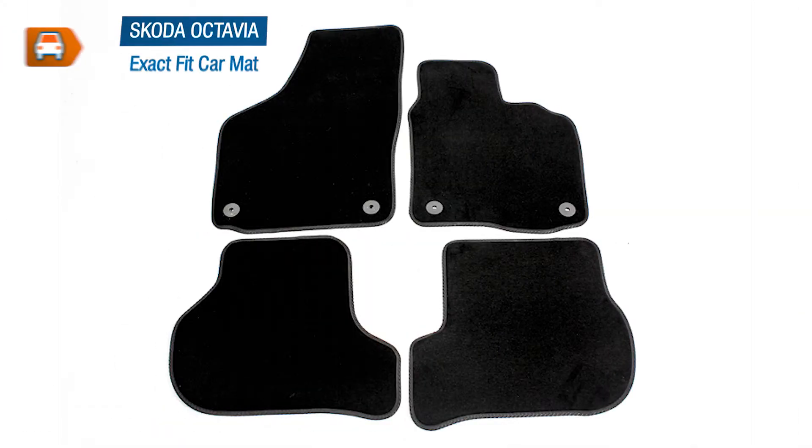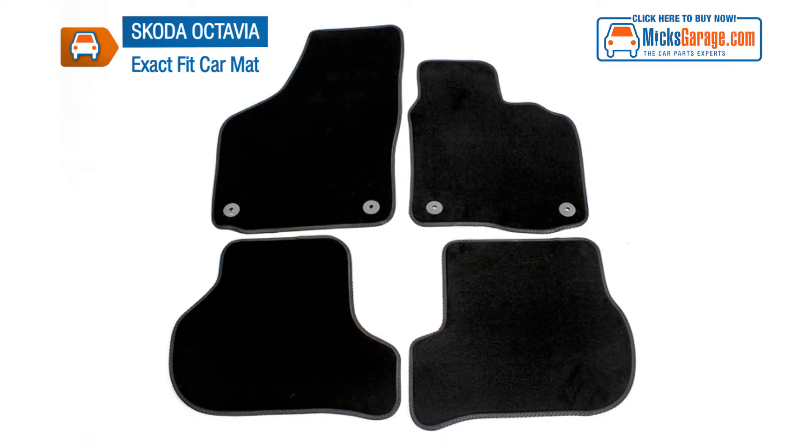Some of our tailored mats are supplied with fixing clips for extra security. The image you see here is an actual image of the exact product that you will receive, so check it out closely to see if the mats for your car are supplied with fixing clips.